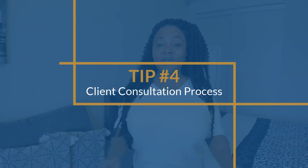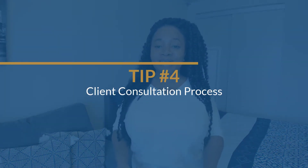Number four is your client consultation process. I meet way too many planners who do not have some sort of automated calendar that clients can just click, select a time, and book a session with them. You should not be going back and forth with clients over email trying to figure out a date or time — this wastes so much time and sometimes they drop off, you can't find them, and you don't know where to pick up. Just send them a link, have the link on your site where they can click it, book it, schedule it, and you're able to connect at the time that it's scheduled. This is a time saver and you definitely need to have it.